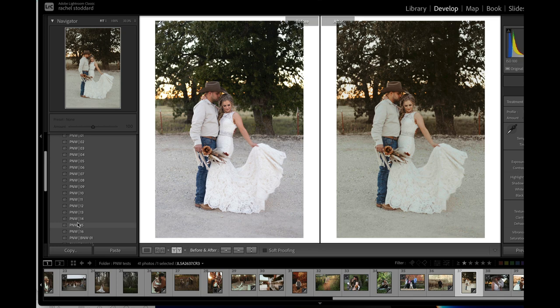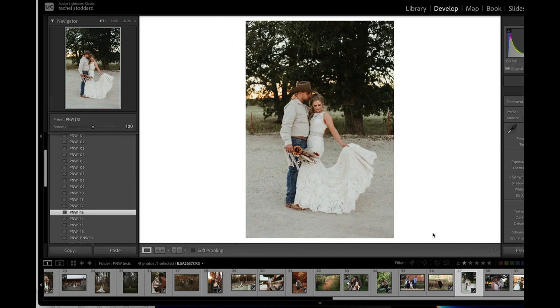15 is a little cooler. 14 is much cooler — let's see what we could do with 14. Boost our temp up. That makes the skin tones go a little too warm for my taste, so I would not choose that one. 13 is cool — let's add our warmth in. That's actually a really clean and classic edit. I do like that.